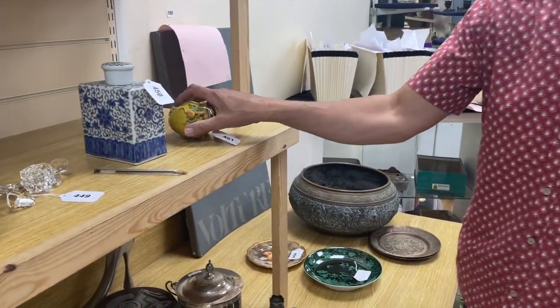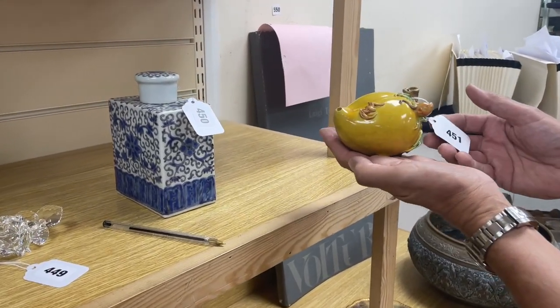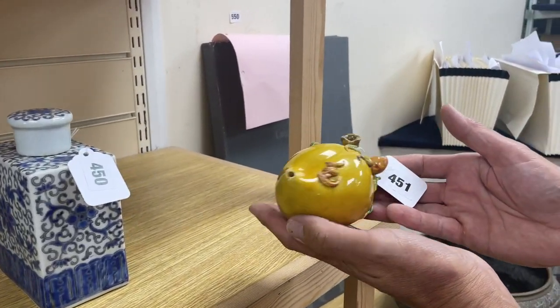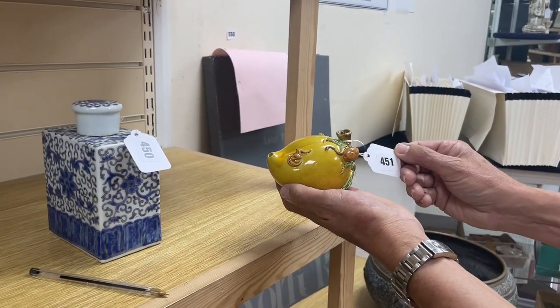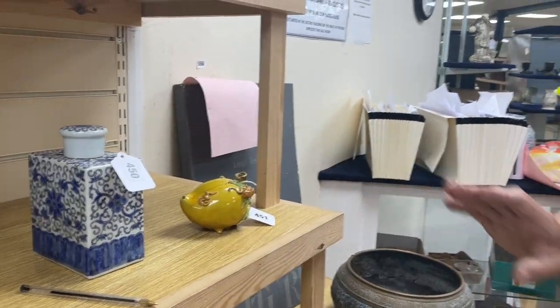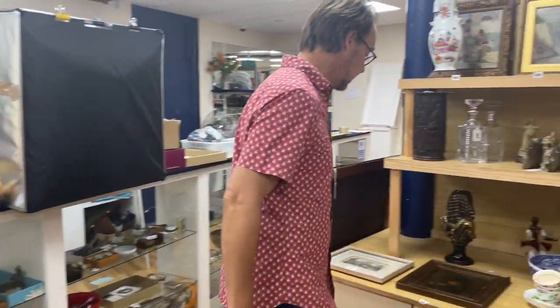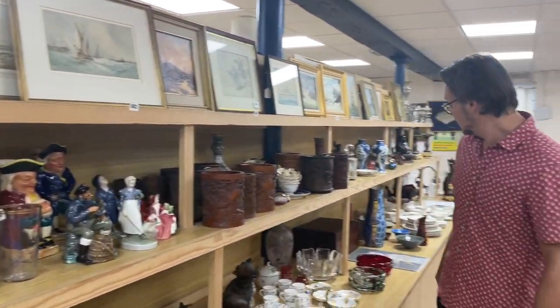As always, Chinese things — such as this little Chinese pot here, modelled as a fruit, a loquat or something like that, with a bat upon it. A little water dropper, I guess — lot 451. Doesn't look to be overly old to me, but the Chinese make their own minds up; they know more than we do, or at least they profess to.